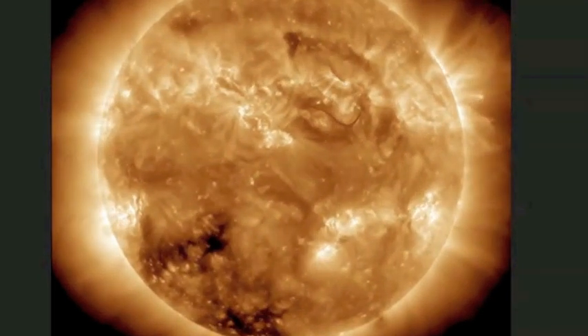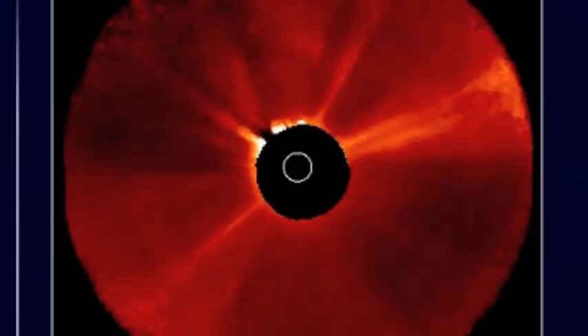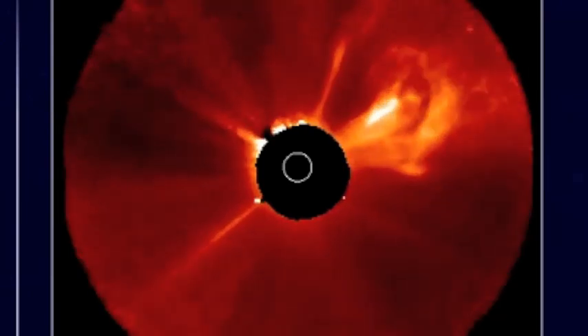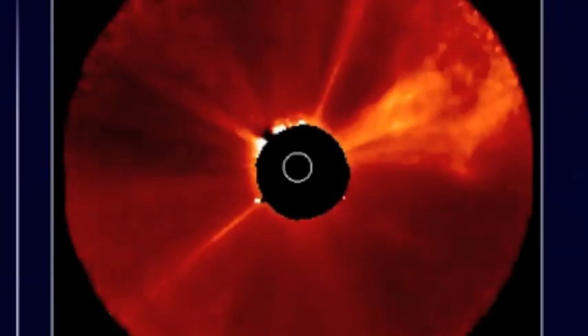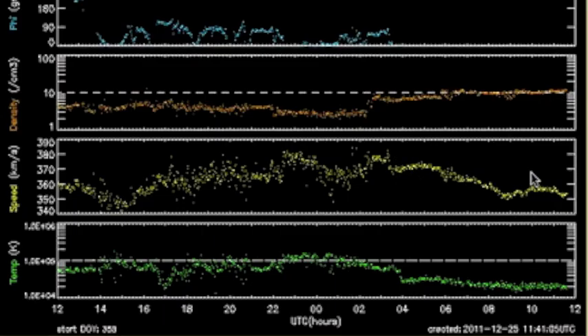Now while the SOHO LASCO isn't really showing very much, we can't assume that both of these are Earth-directed, especially the second one just from the look at it. But here's that first one — that magnetic filament that looked like it was going straight up. You can see it's coming to the side. We can expect both those last coronal mass ejections to impact Earth's magnetosphere.